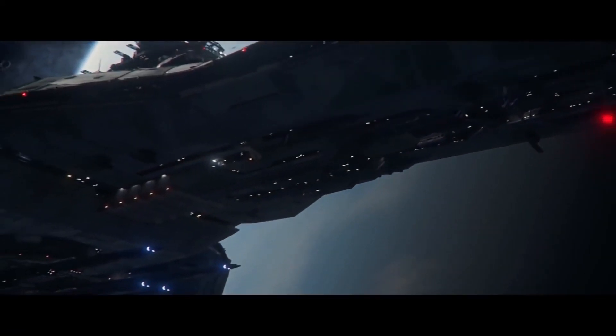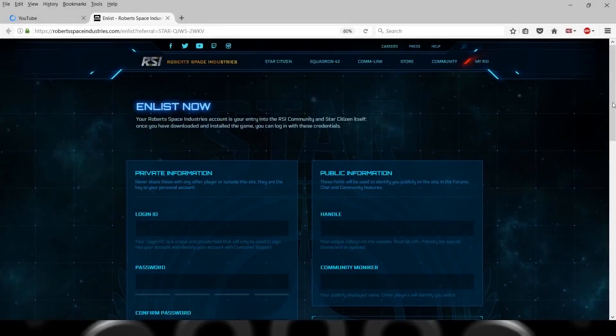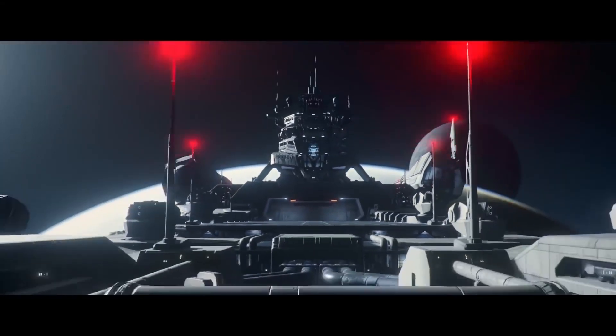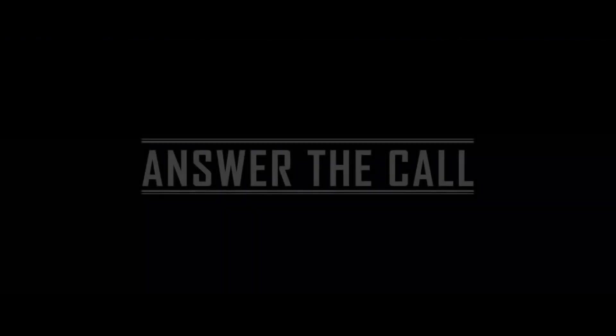Click show more in the description box and that will bring up the link, then click it and this will take you to the account creation page. If you need help deciding which ship to buy, I've done a ship package advice video on the playlist at the end. Thanks for watching and if this was helpful, please like and subscribe. Goodbye!